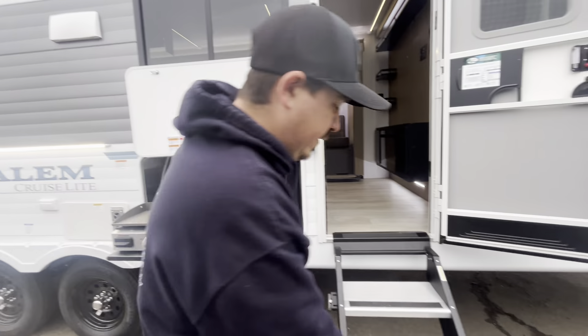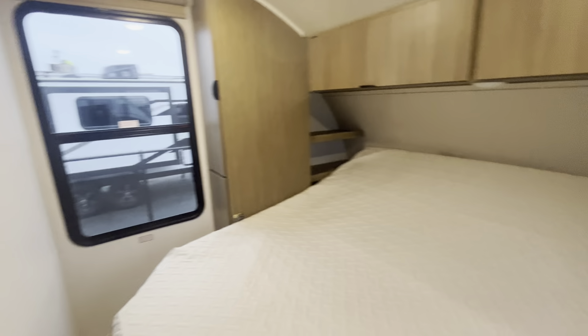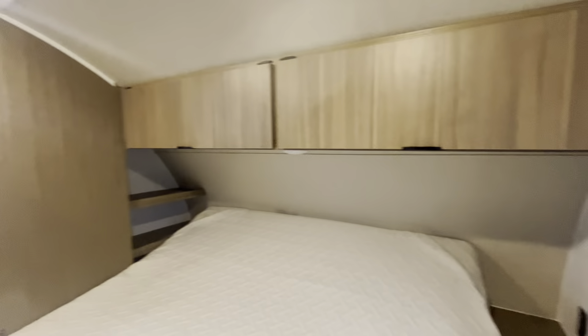Nice solid surface steps when you get in here. First thing I want you to check out is that bedroom — it's got a tilt bed in there. Awesome enclosed bedroom so you get tons of privacy, and lots of storage in here.